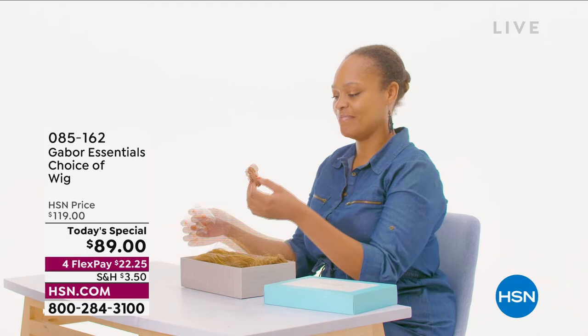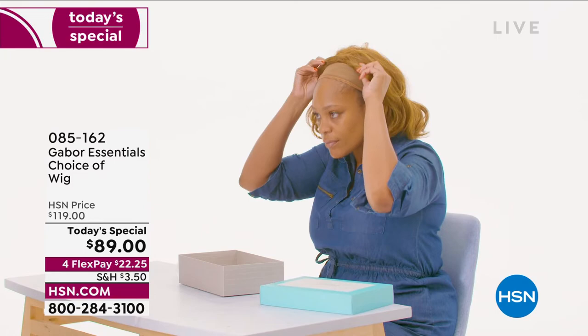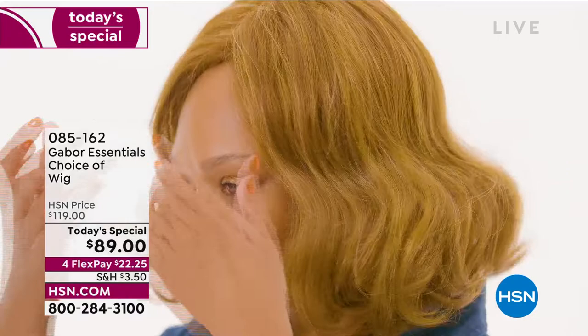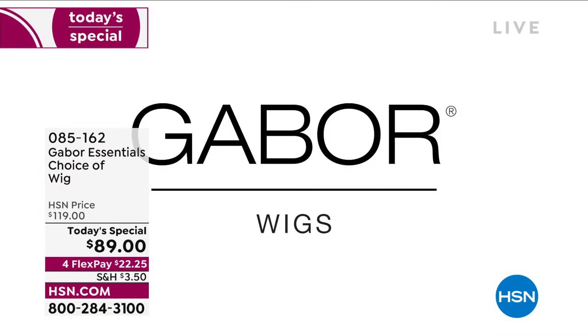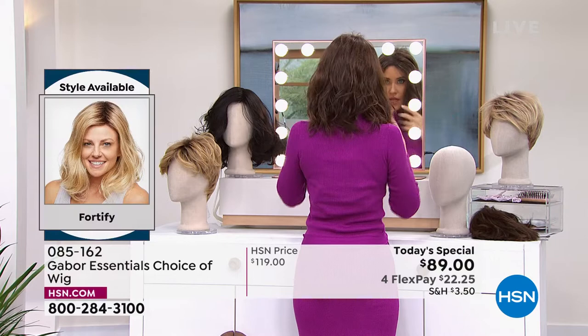Unboxing! And our gorgeous model here is wearing the Exhilaration, which is coming up in just a little bit. You don't have to wait — you can always go to hsn.com and shop that way. You can shop ahead before everybody else sees it. That Exhilaration is our other long style, designed specifically for our multicultural clients.